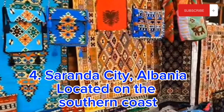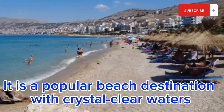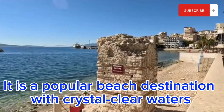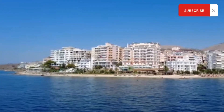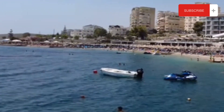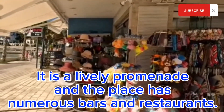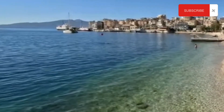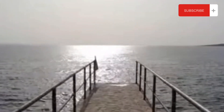Number 4: Saranda city. Saranda is a coastal city in southern Albania with beautiful crystal clear beaches and a warm Mediterranean climate. Its attractions include ancient ruins, museums, lively markets and water sports. The city's most famous attraction is the ancient city of Butrint, a UNESCO World Heritage Site dating back to the 7th century BC. Other popular attractions are the Blue Eye and the synagogue complex. Saranda is also great for nightlife and strolling along the main promenade, and it is a good base for exploring nearby islands.